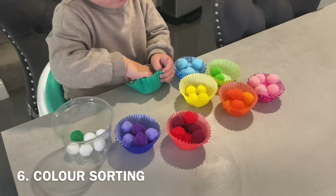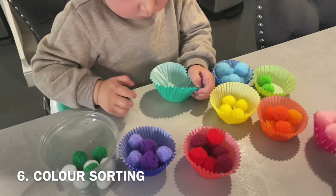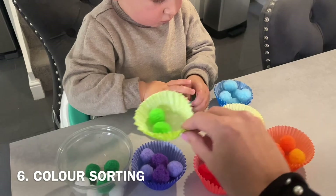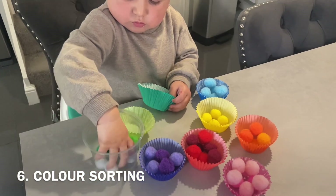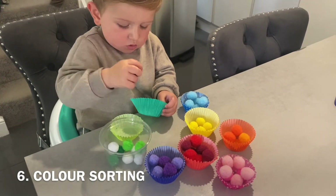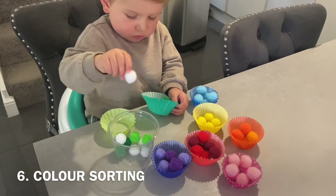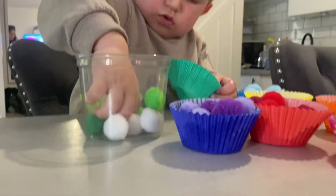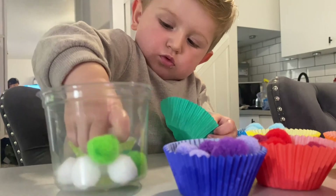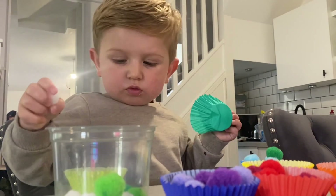Finally, activity number six is pom-pom sorting. I popped them into color order for him but he just loved taking them all out and popping them back into the different cases. It's quite a good sensory activity and eventually it's really helpful for getting them to learn their colors. He did sit for a while and play with this, so that's definitely one I'd try again.